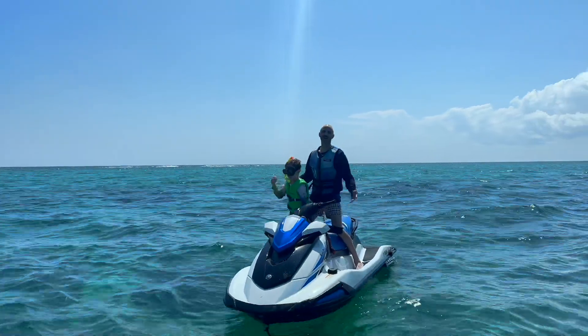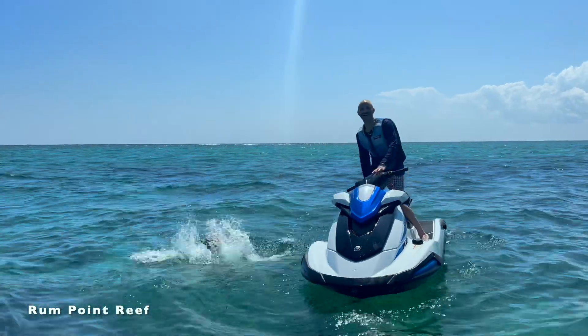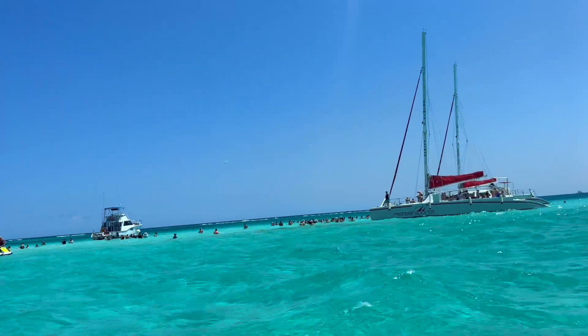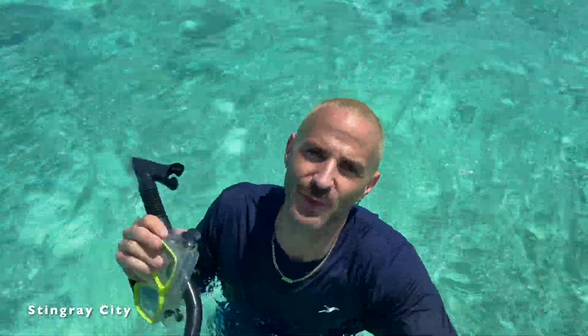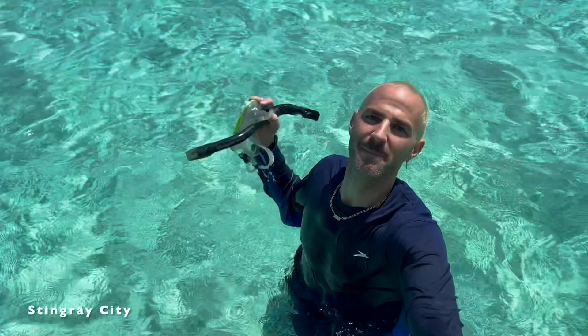Next up, snorkeling at Run Point. And now we're here at the main attraction — Stingray City! This is probably at least our fourth time being here. It's a must if you come to Grand Cayman. There are stingrays everywhere and it's amazing.